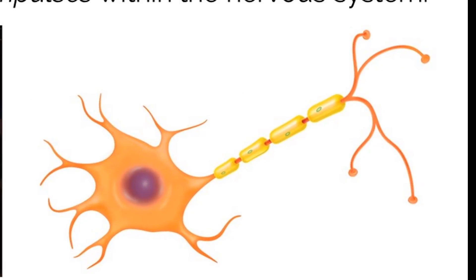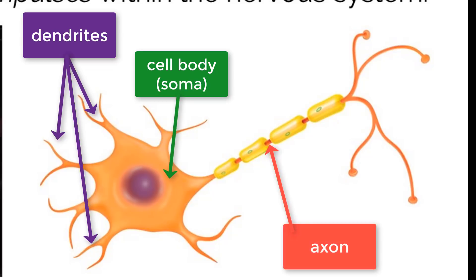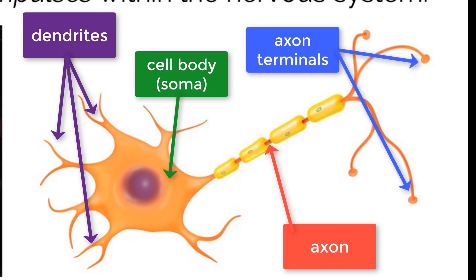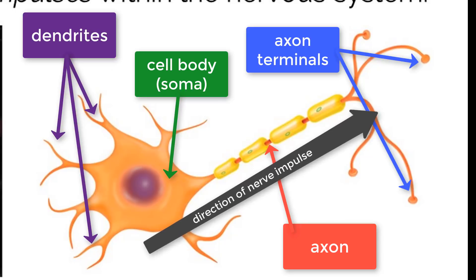Structures of individual neurons are very specific. The main parts include the dendrites, the cell body or soma, which contains the nucleus, the axon, and the axon terminals. When electrical signals are sent through a nerve cell, they always travel in one direction — from the dendrites to the axon terminals — and cover all of the space in between.